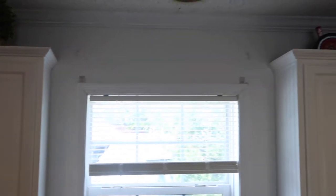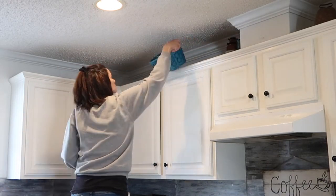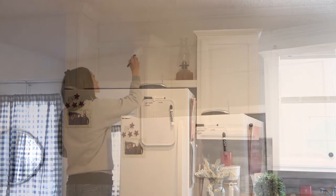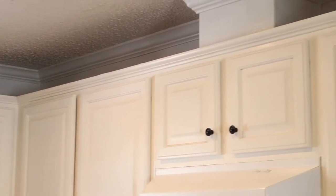Now that the groceries are done, I'm going to start by removing everything off the cabinet so that I can finish painting. Good morning — it's the next day. I've had my coffee, had breakfast, made a bunch of breakfast burritos for the freezer, cleaned up all my mess, and now I'm ready to get back to working on the kitchen.